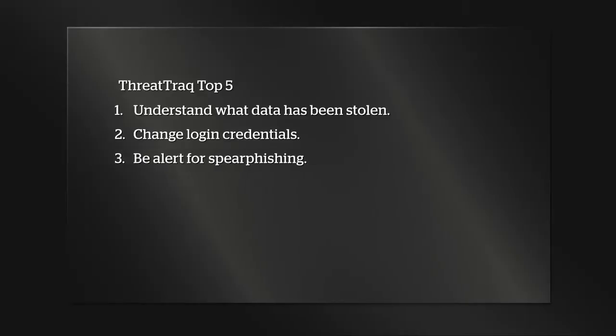Number three: be alert for spearphishing. Spearphishing is one of the major initial vectors for getting compromised credentials. You have to watch out for suspicious-looking emails. We've done quite a bit in terms of employee training — learning what to click and what not to click, looking at links and making sure you understand where they're going. Once your credentials have been compromised, you have to expect the potential for being spearphished.